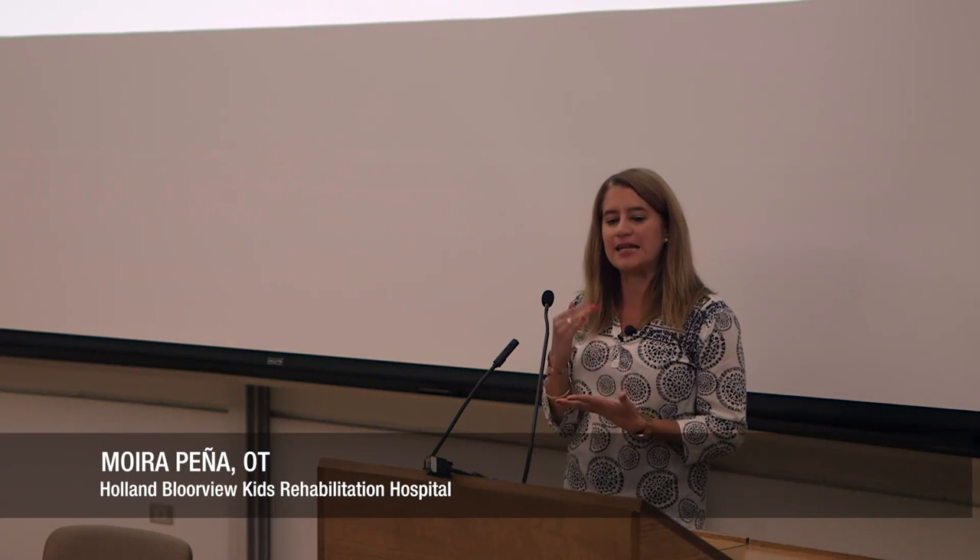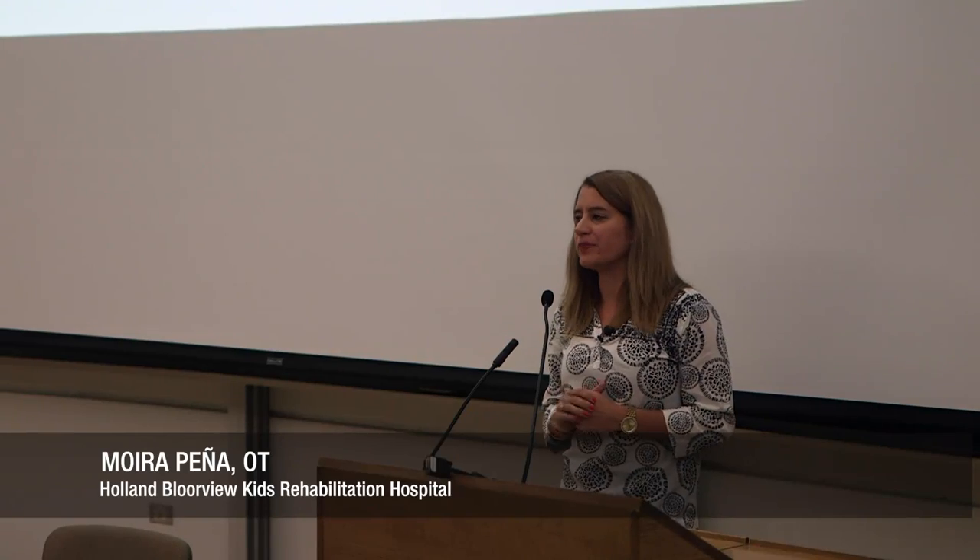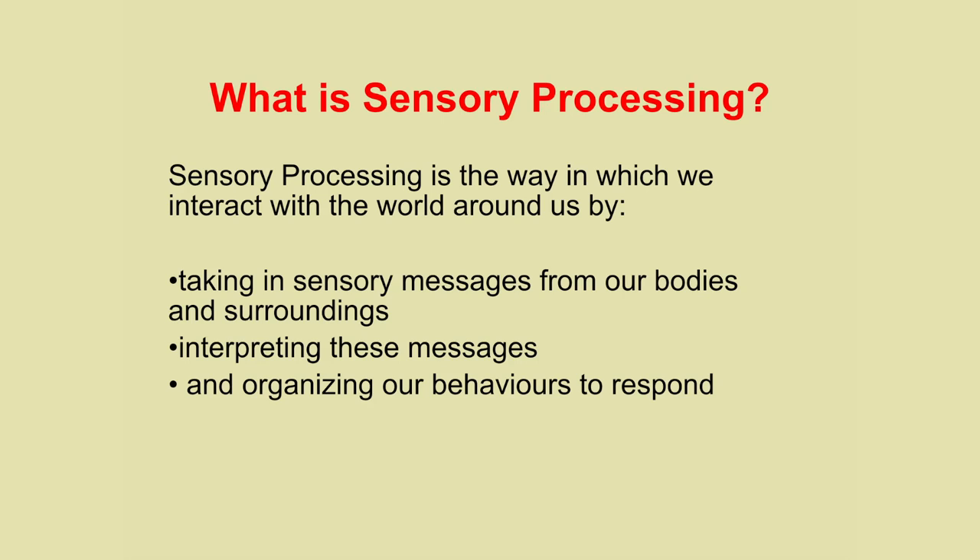I want to talk to you about the sensory diet, which is an effective tool for you to use with children who have sensory processing issues. Sensory processing is the idea of taking in sensory information, organizing it, and then behaving in a way that's in accordance to that input.